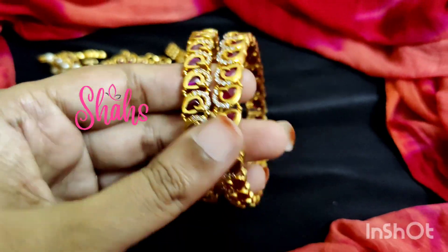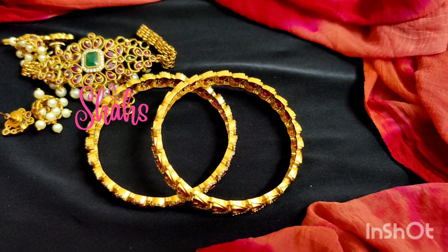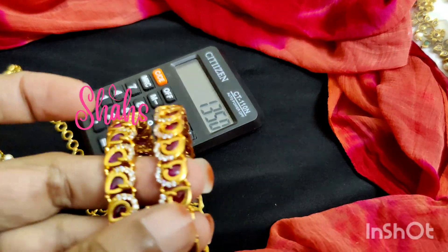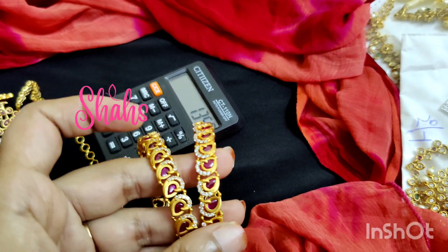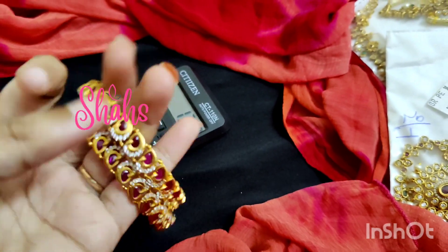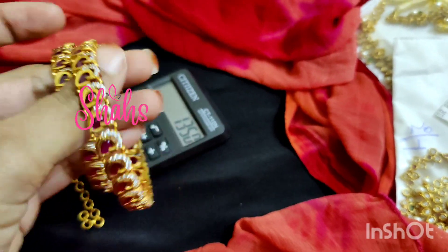The campstone bangles cost 1350 rupees for a pair. It will give you a very beautiful look.